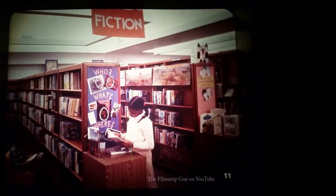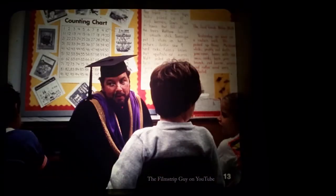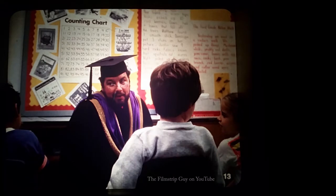In the school library, books are numbered so that you and the librarian can find the books you are looking for. If you are looking for a special book, you go to the proper shelf. Then you find the book by finding the correct number. Can you think of some other places in your school where there are numbers?